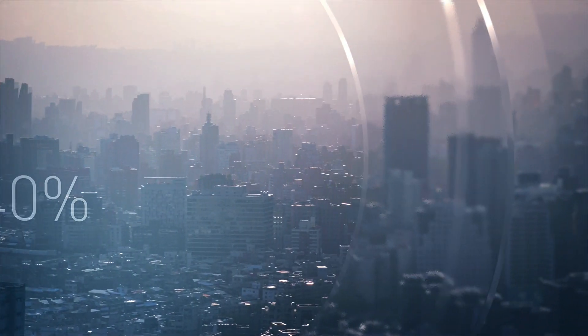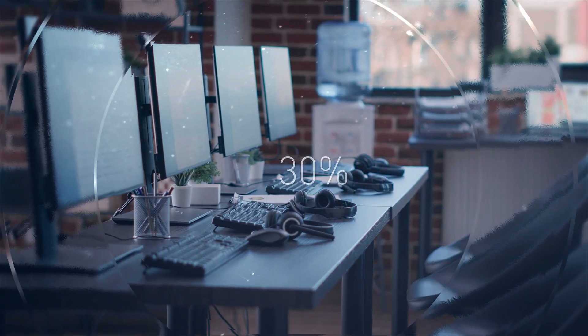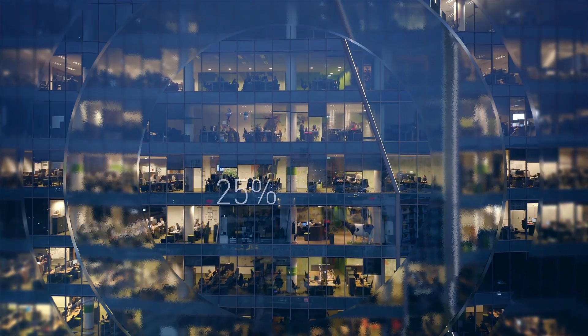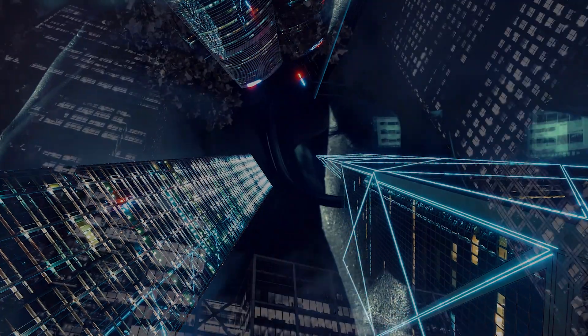Did you know that buildings are responsible for 40% of global CO2 emissions? And did you know that as many as 30% of desks might no longer be needed because of hybrid working? 25% of building space is being heated or cooled and rooms are being lit, even though nobody is in the building anymore.